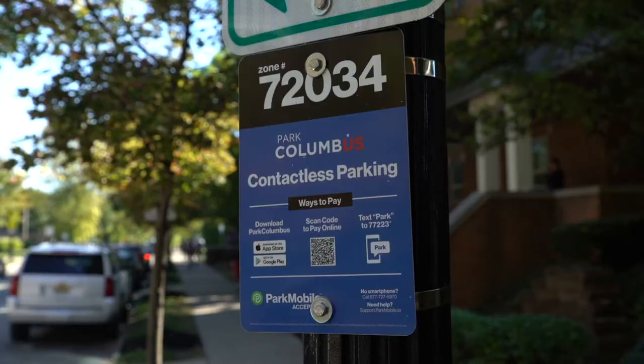The technology that's been added to parking in the university district has made it a lot easier and a lot more friendly to park. You just scan the QR code on the app, plug all your information in, select how much time, and you just go from there.